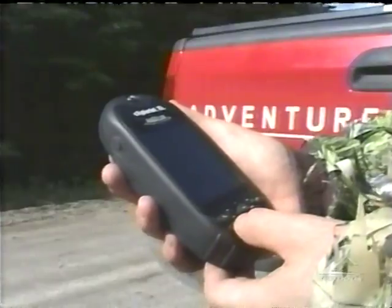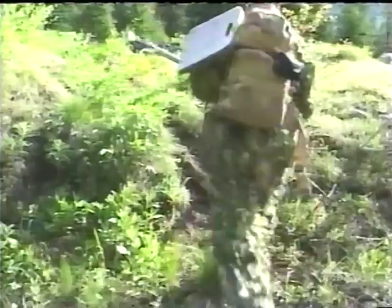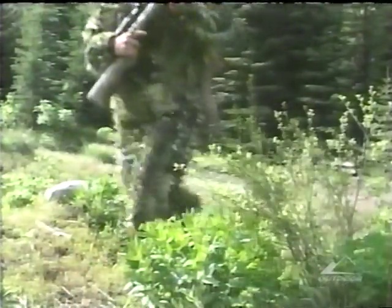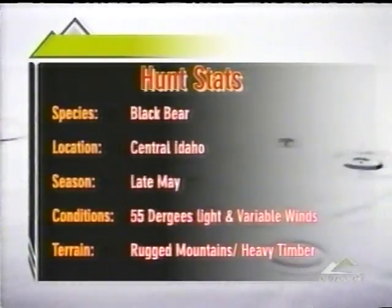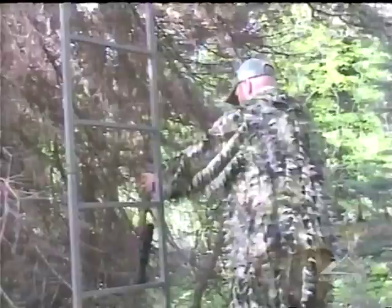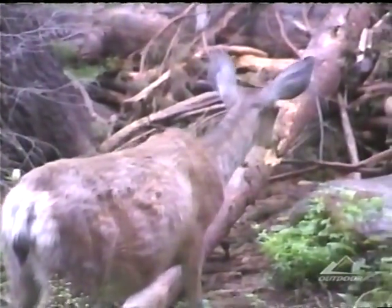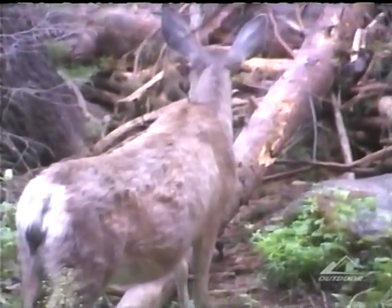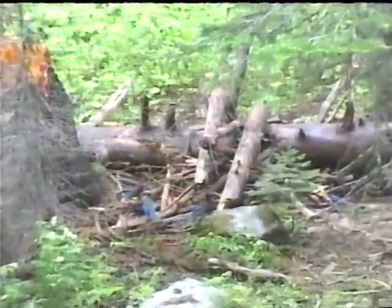We're looking like we're in pretty good position here, and we are going to be heading up to the stand to see if we had a visitor overnight. Expectations are building for Mitch as his first day in the stand was uneventful, other than a curious mule deer who had walked in to check out the bait. Hopefully the action will pick up and Mitch will get his opportunity at a black bear.